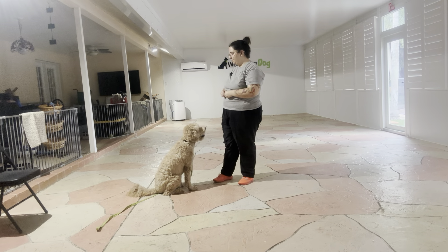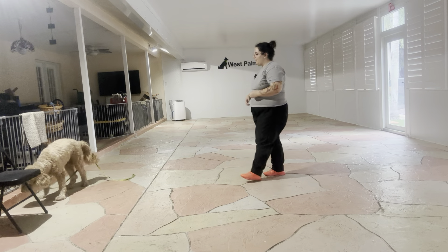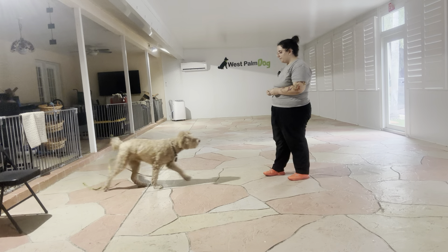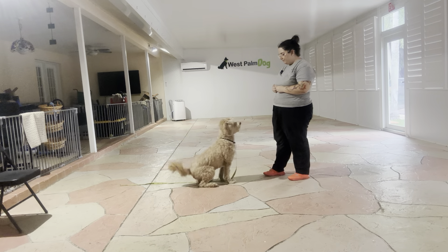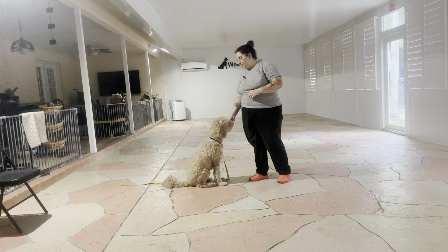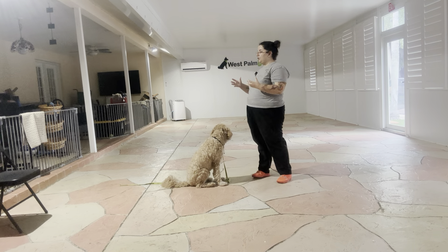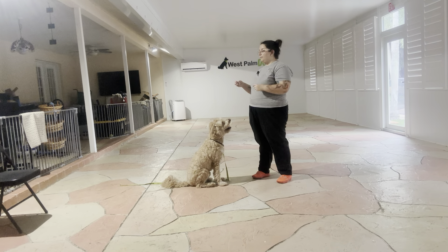I'm going to go ahead, take my food. I'm just going to toss it to reset Maui. Maui, sit. Yes. And the second his rump hits the ground, I'm saying yes, and you can see I'm treating multiple times to imply that stay. What that does is it keeps Maui in position while I treat him, so that way he's just not getting up and walking away.